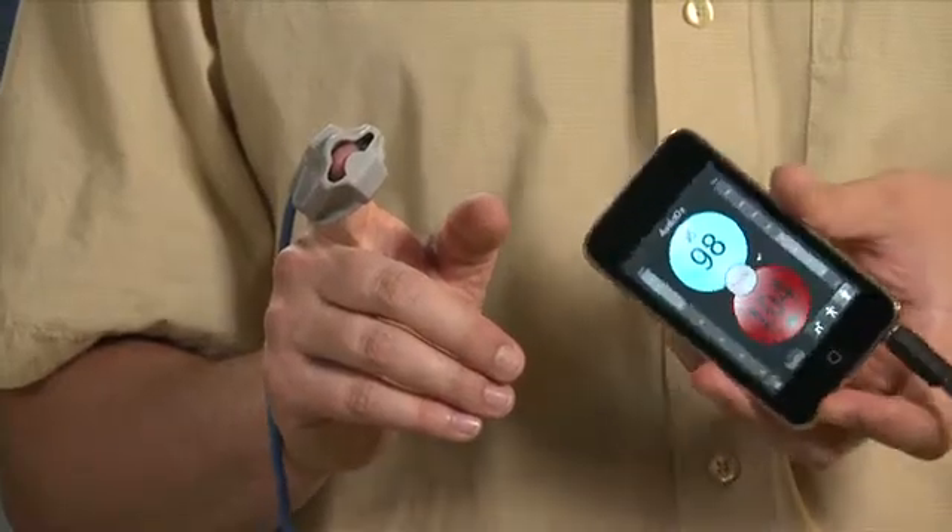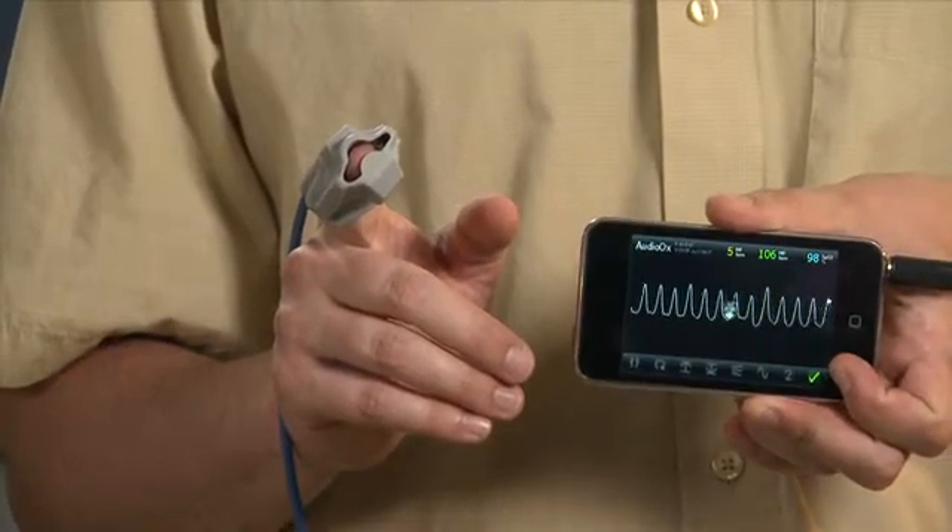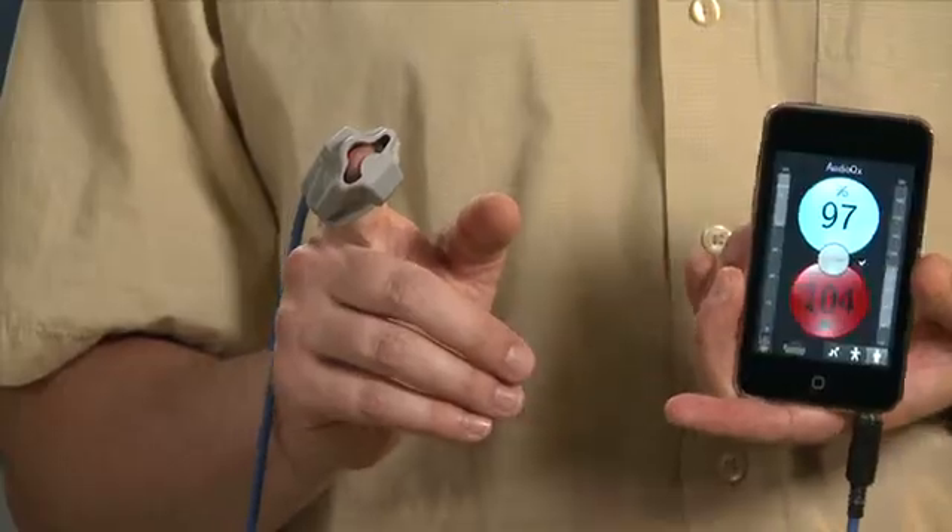And the numbers that display here for my oxygen saturation and heart rate are the same numbers that would display on a conventional expensive monitor. In fact, we have verified that against commercially available approved devices from the leading manufacturers.